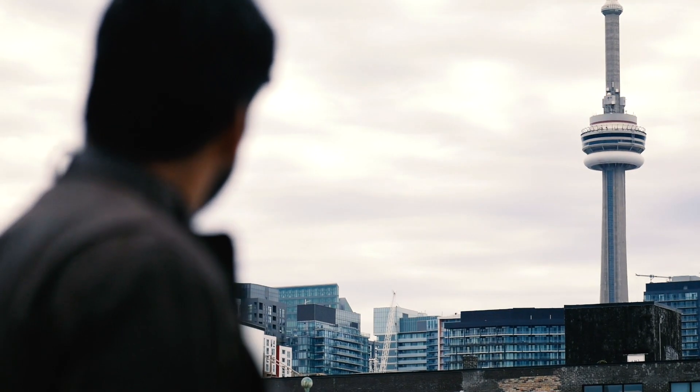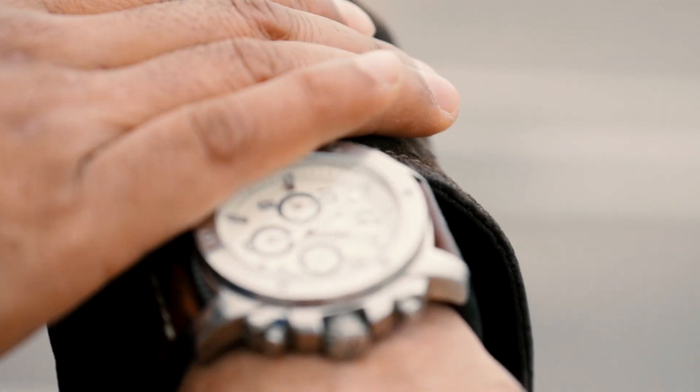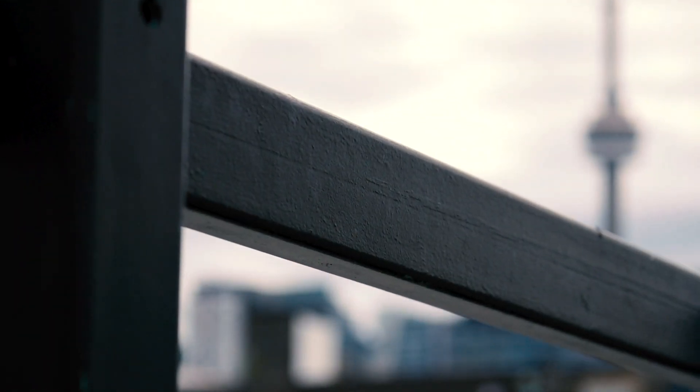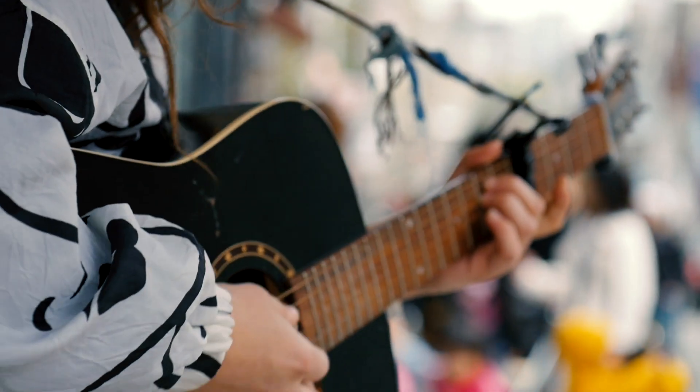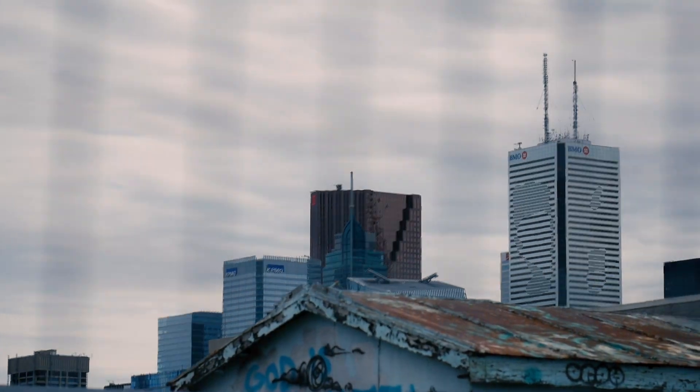So let's get things started — here's my B Cam cinematic footage. Yeah, that B Cam footage was as good as a B-list celebrity. Here's my B Cam challenge.